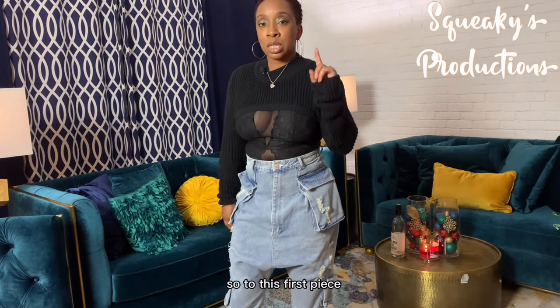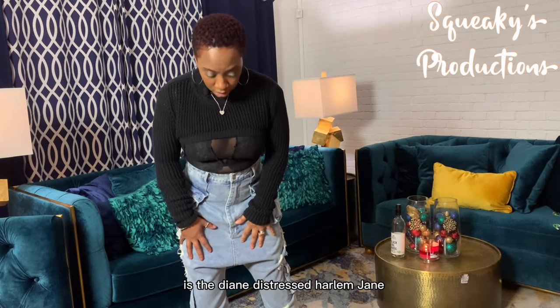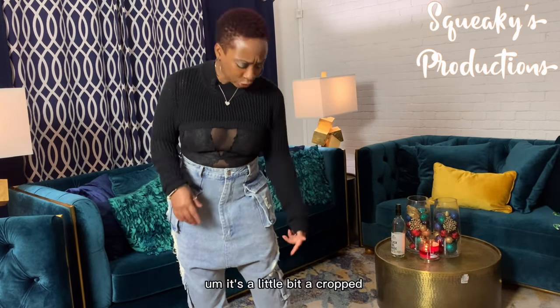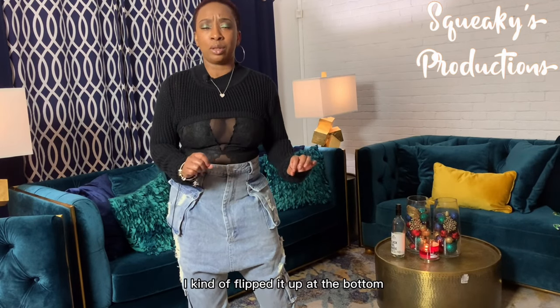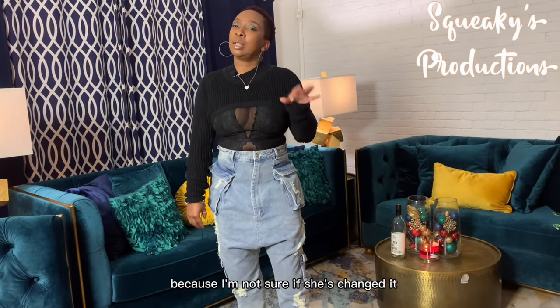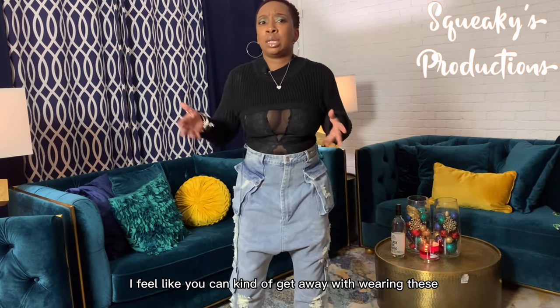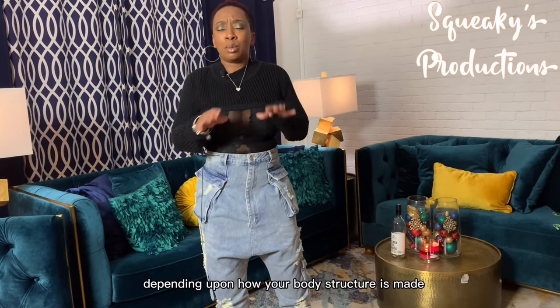This first piece is the Diane Distressed Harlem Jean. It's a little bit cropped — I kind of flipped it up at the bottom. They are currently $74.99, though that price point might be a little off because I'm not sure if she's changed it. This is a size small. I feel like you can get away with wearing these high-waisted or low depending upon how your body is structured.